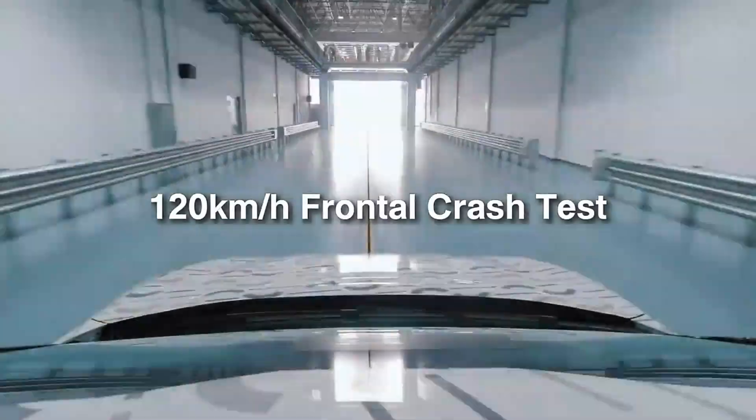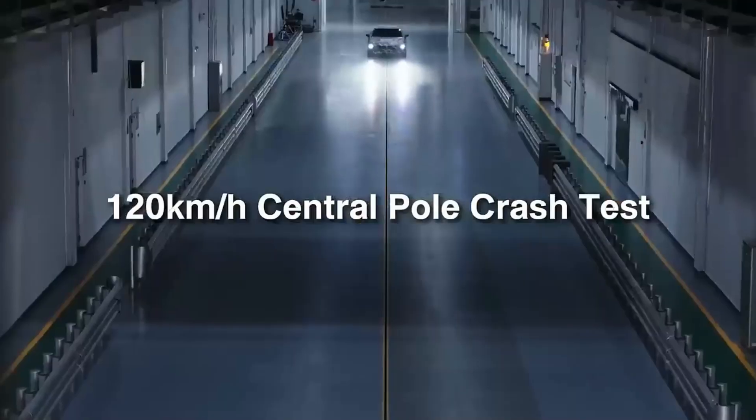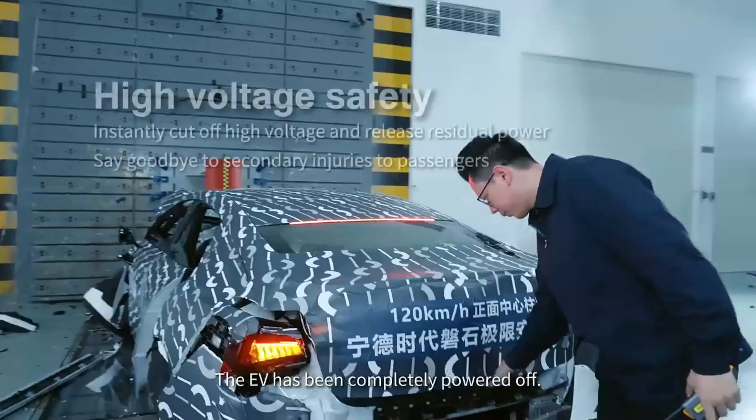CATL, a company well-known for its batteries, has been working hard to fix these problems. They have now come up with something new that could change everything: the Bedrock Chassis. This is not just another piece of technology — it is a new way to think about building a car from the ground up.